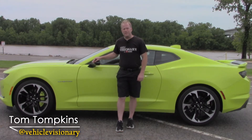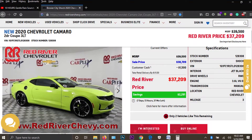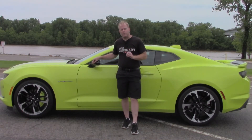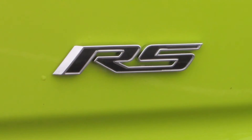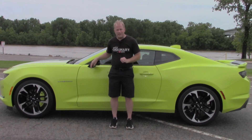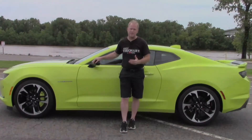Hey guys, welcome to today's Vehicle Visionary. My friends at Red River Chevrolet have loaned me this 2020 Chevrolet Camaro for the day. It features the 3LT performance package — we're going to touch on some of what that includes. For a full list of what the 3LT package entails, check out the description after you've finished watching. The exterior color on this car is called Shock, and it's the perfect name for the color.